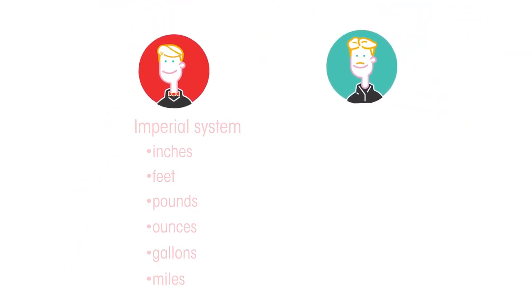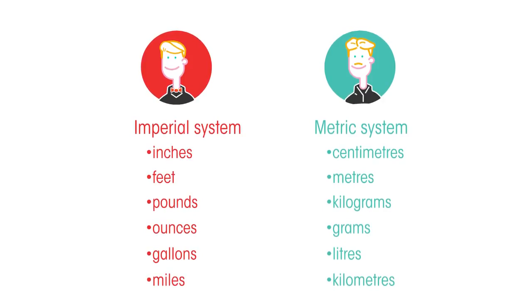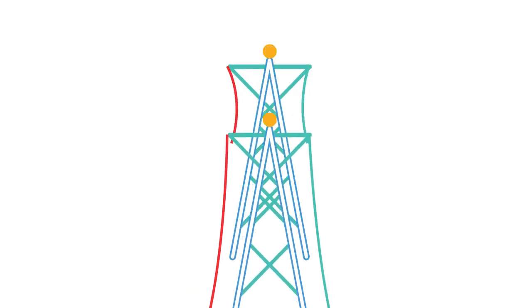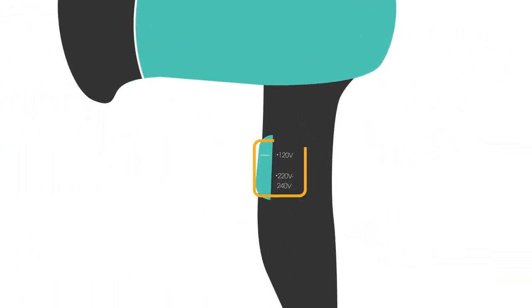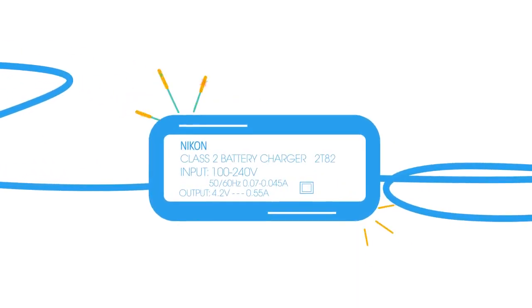The USA also used the imperial system of measurement whereas in Europe the metric system is used, and this also influenced the values used. Current systems of electricity use and transport have developed from these two men's original ideas. Luckily, most modern appliances can handle dual voltage.